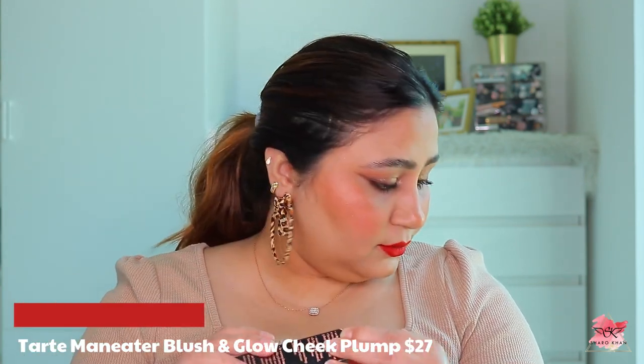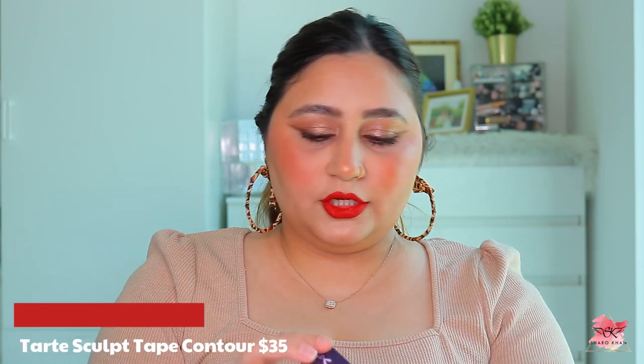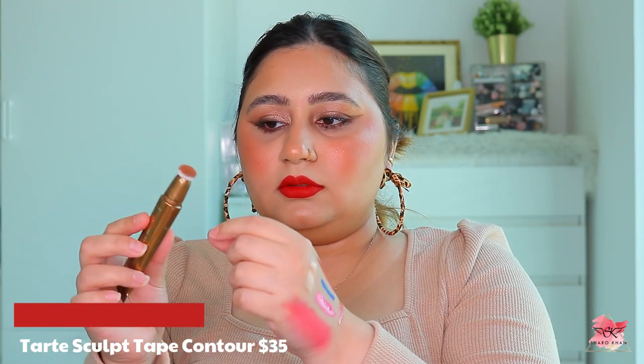Next from Tarte I have the Man Eater Blush and Glow Cheek Plump in shade 'Coral' - a nice coral shimmer color that feels almost like a lip gloss. Then I got the Sculpt Tape in shade 'Cool Bronze.' The packaging is similar to Charlotte Tilbury's. You squeeze and twist to get the product - it's a nice contour color, super comfortable and easy to use. It has about six or seven shades compared to Charlotte Tilbury's, and it's not too expensive.